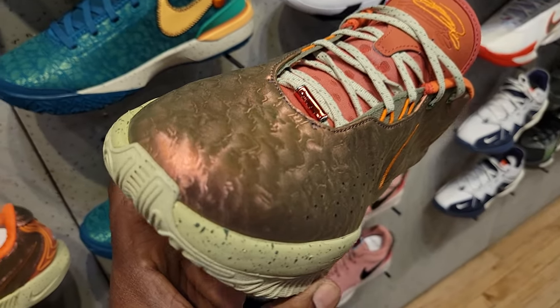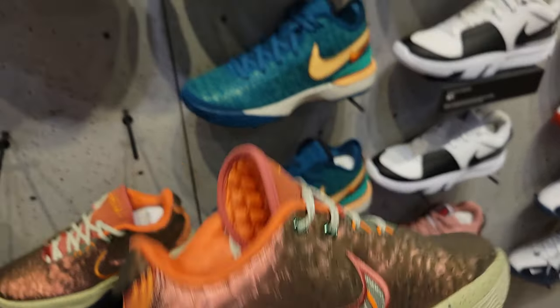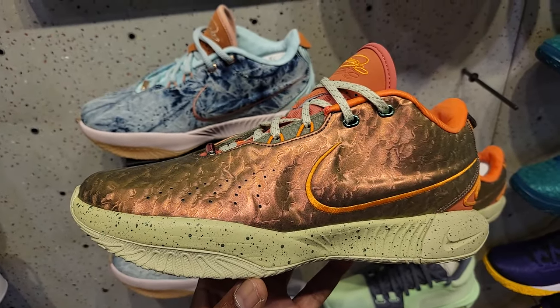I'm truly impressed by these. Is this LeBron's best colorway so far, the 21? I know I'm a really big fan of the Kylans right there, but this one is fire. And they got a nice selection of LeBrons here.